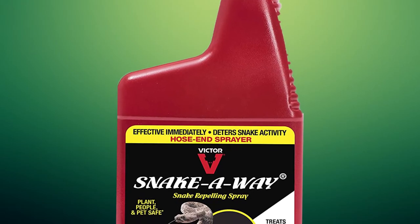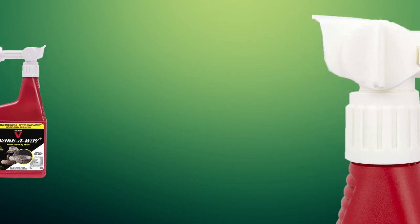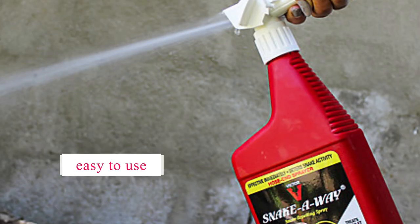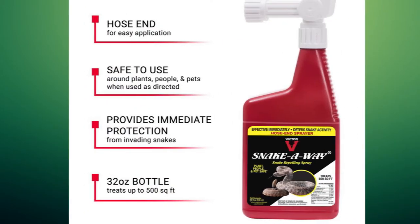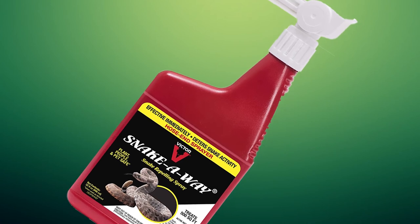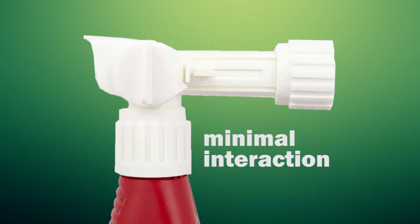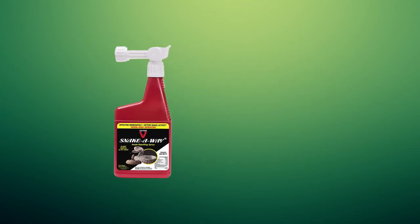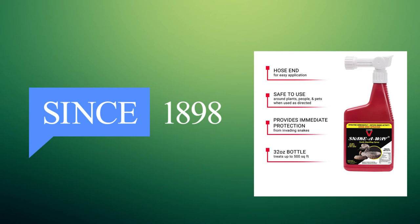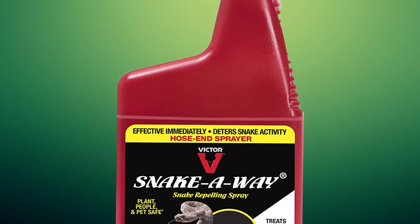In third place, we have the Snake Away Hose End Snake Repellent by Victor Pest — the VP-264-HE, 32 ounces. This snake repellent is plant, people, and pet safe. It treats up to 500 square feet with an easy-to-use hose end application, for use around businesses, houses, and much more. Simply spray the area experiencing snake activity, then coat a six-inch-wide band around the area you want to protect. It temporarily disrupts the snake's sensory receptors without harm. Victor Pest has been a trusted brand since 1898, recognized as a world leader in rodent control.